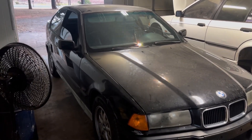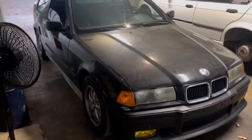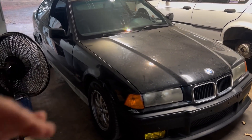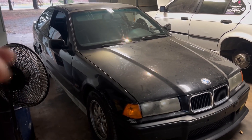So basically, I sold the daily E60 that I was going to turbocharge because I had the opportunity to purchase a 1995 318 Ti, which is an E36 compact. It's been a dream car, and I had an opportunity to get one for a good price. So I sold the 5 Series daily and got this.